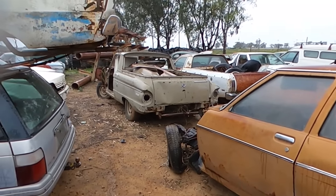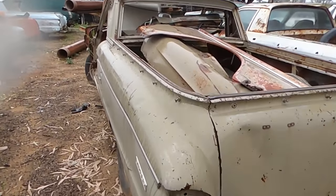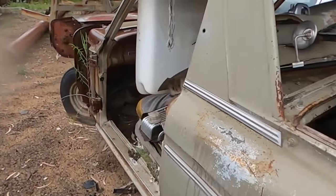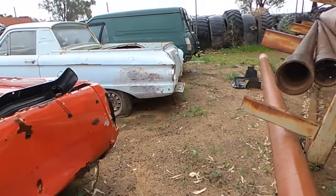You'll see a '77–'78-ish HZ Holden sedan, there's another — I think that's an XP Falcon Ute — and as we move over to the left you'll see the back of him just there.